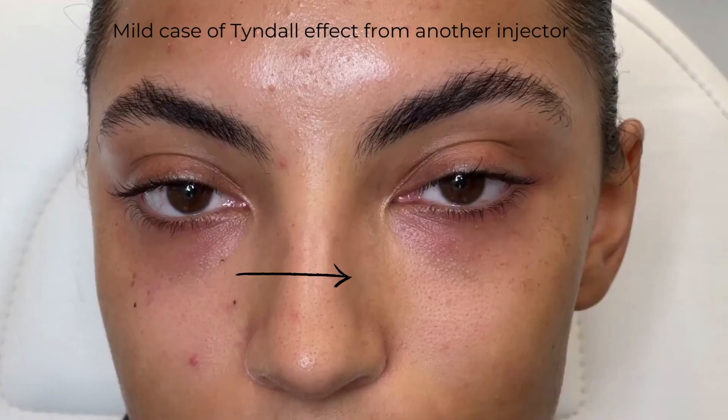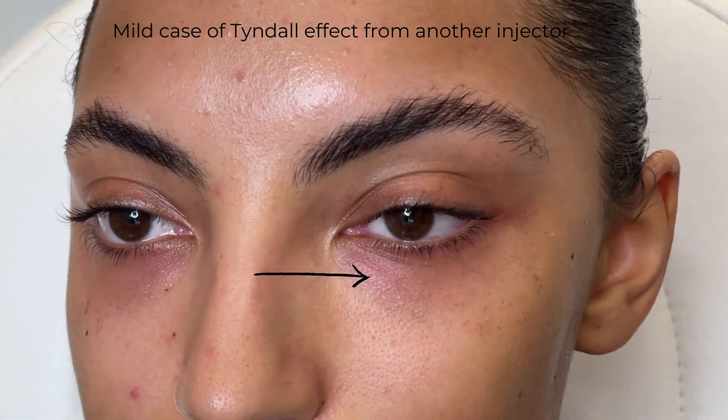In the right hands, tear trough does not make your under-eye worse — it always makes it better. Unfortunately I've had to correct a lot of people's work: if you put too much product in, or the wrong type of product, it can lead to quite a few issues. One of the biggest is the Tyndall effect — a bluish discolouration that happens when cheap products are used and injected very superficially under the skin. The second issue is using too thick a filler that isn't homogenised, making the eye look unnatural. With the right product, done in the right method, it always makes you look better.